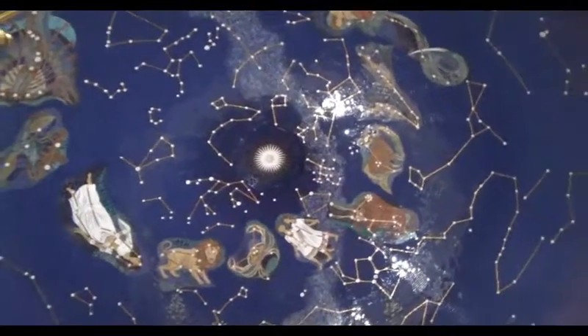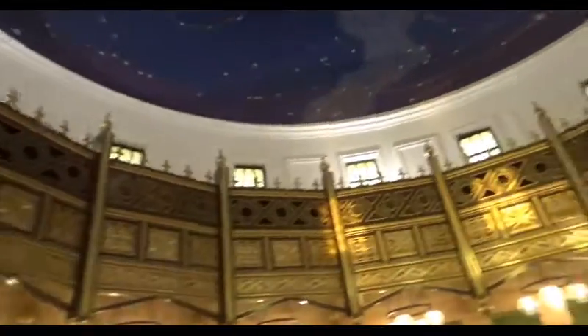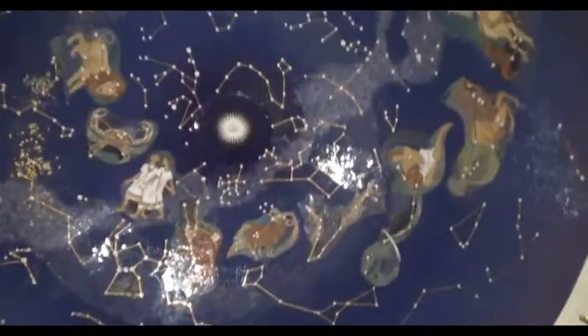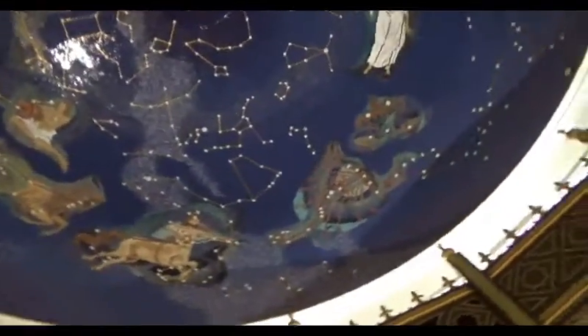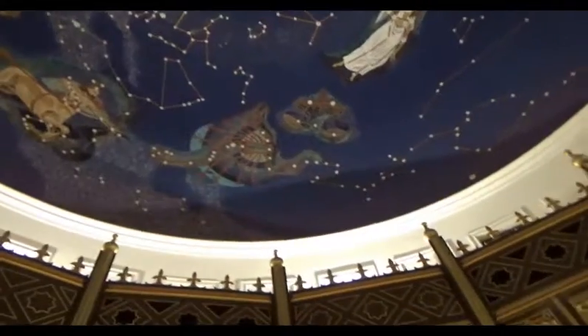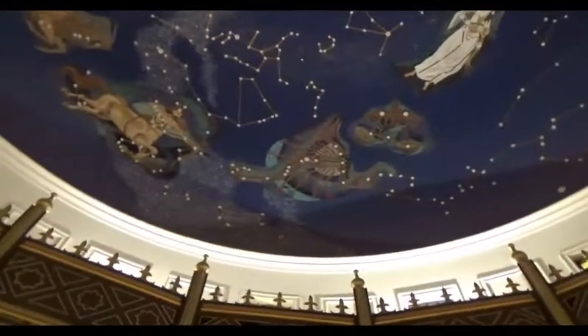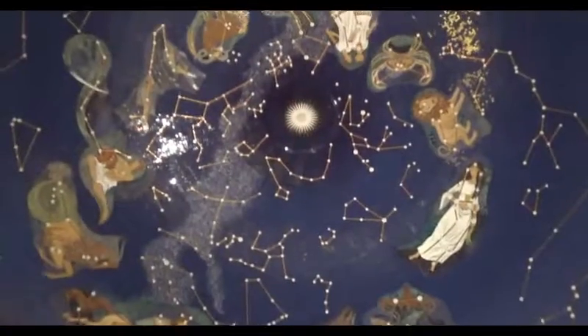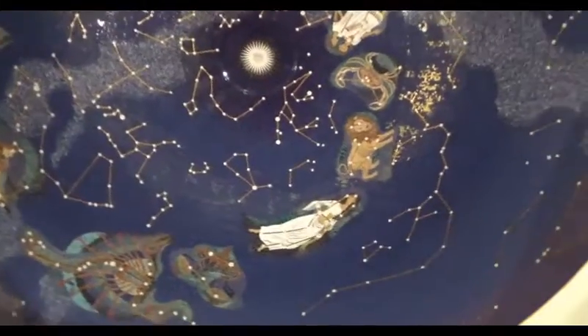They've got paintings and stuff along with the constellations so you can see what your zodiac sign is supposed to be. It doesn't give you a way to figure that out — you just have to know yourself — but at least it's nice that they have some artistic stuff. I think there's a cafeteria here but it's closed right now, so we're going to head down to the last room.